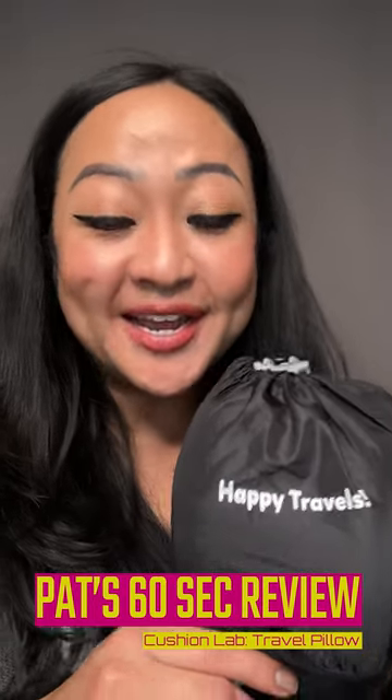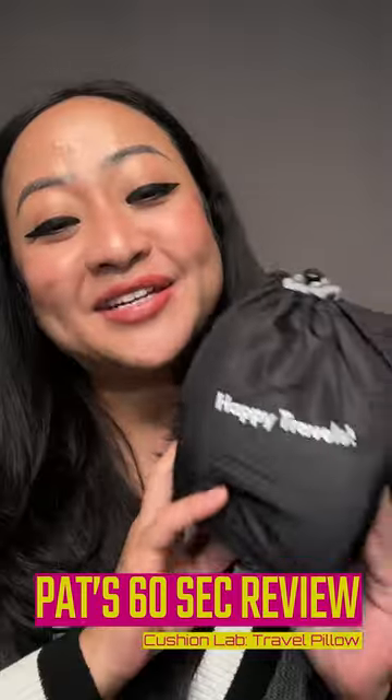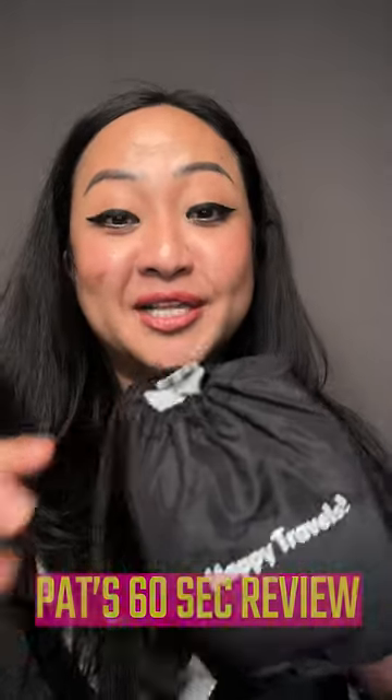Hey guys, what's up? For the Patreon review, I want to introduce you to this - it's from the Cushion Lab. This is the ergonomic travel neck pillow. We've all been through that where we buy those random neck pillows that don't feel supportive, and then when you wake up you start feeling all this pain around your neck.